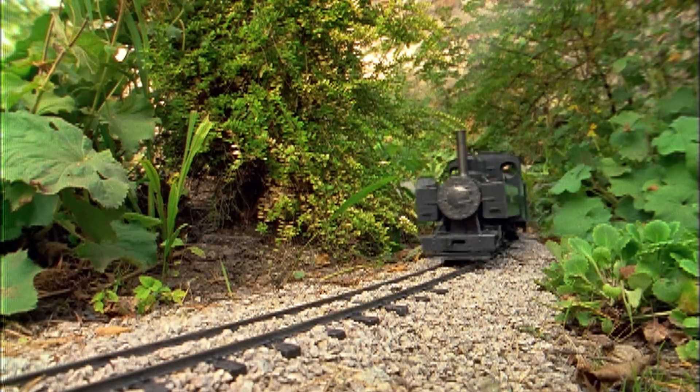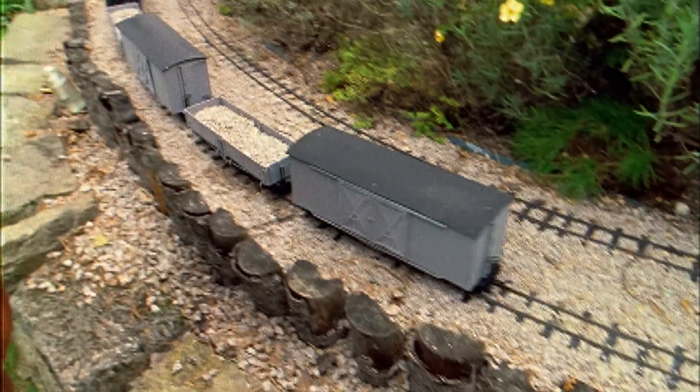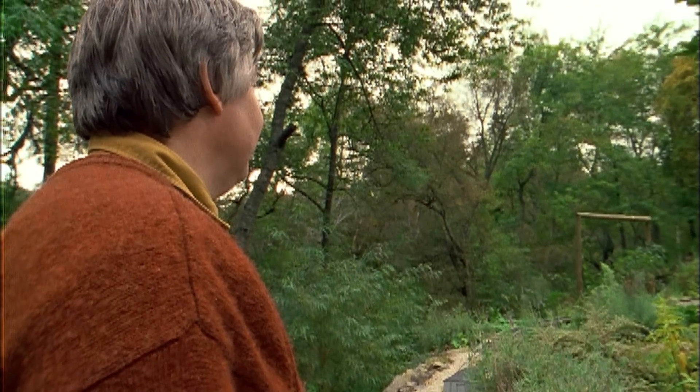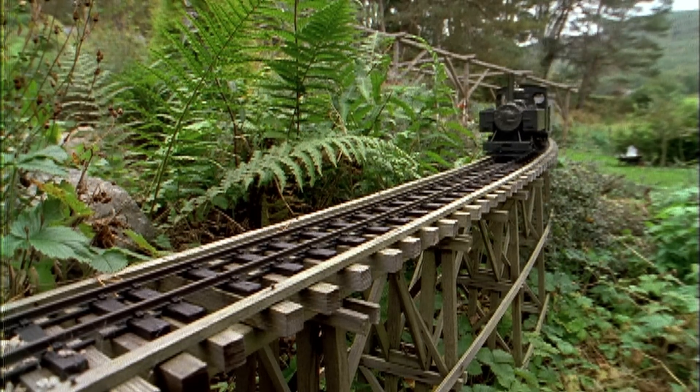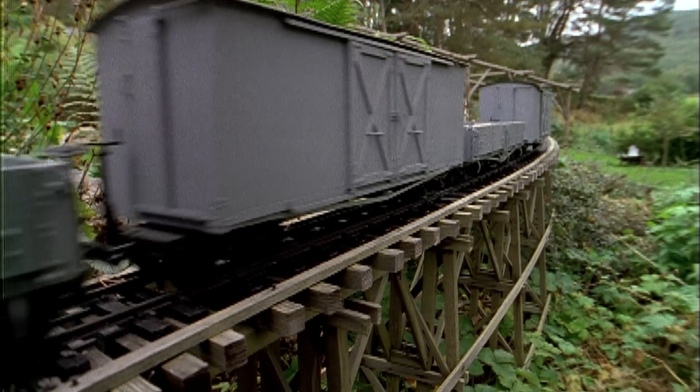I've sold models to drivers on the London Underground, dustmen, dentists, foresters working in Papua New Guinea. Well, you name it, I've sold them. The common theme though is they are invariably men, and they are usually over the age of about 30.